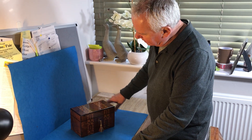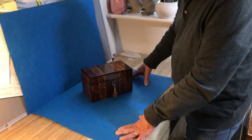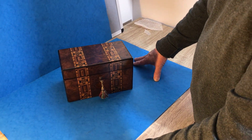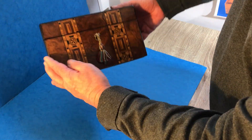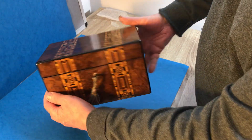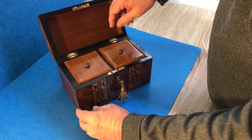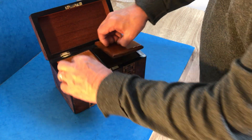Our next offering today is this super little Tunbridge Ware burr walnut tea caddy, dates to about 1860, ebony edged and the wood is super and it's well figured and burred all over. When you open it up it's got a lovely polished mahogany back, two mahogany lids and a working lock and key.